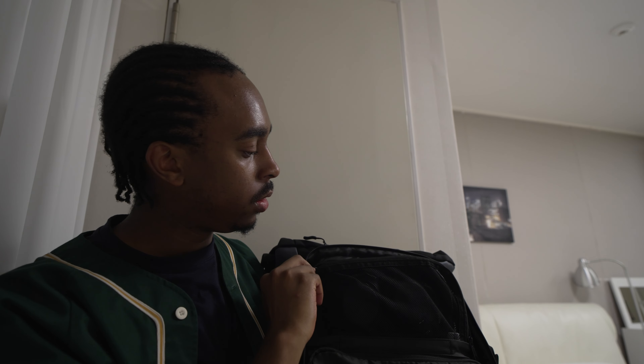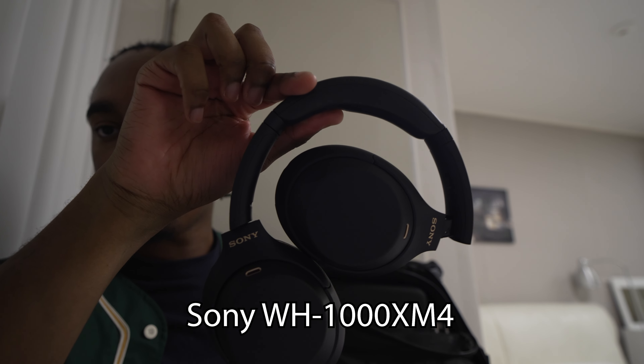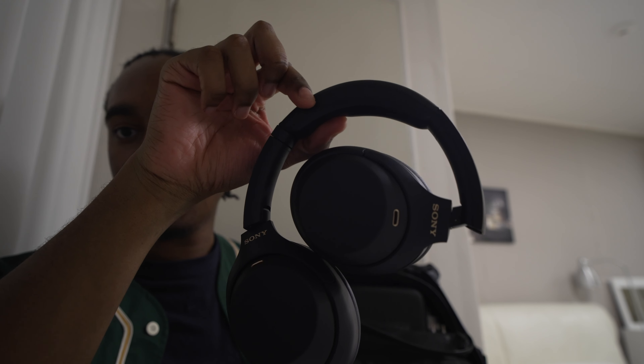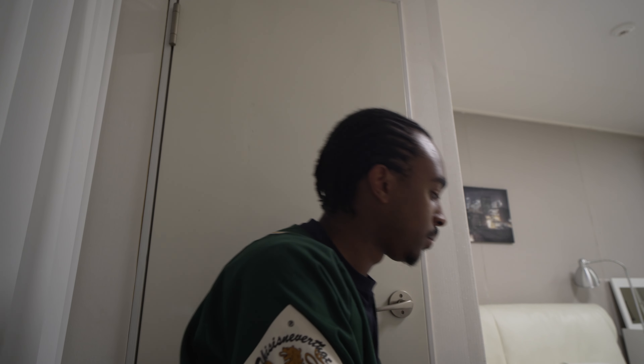Going into the smaller top compartment, we have my headphones of choice — the Sony WH-1000XM4s in blue. These are genuinely amazing. The noise cancellation is amazing, sound quality is amazing — it's just a great all-rounder. I use them on all trips. Battery life is amazing as well.